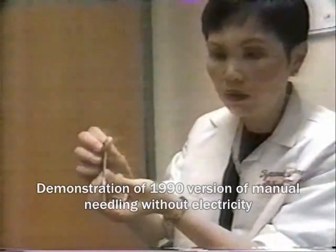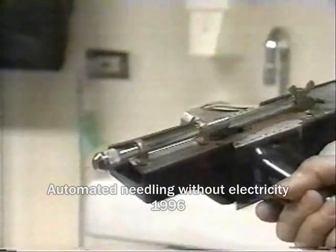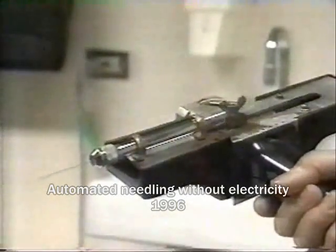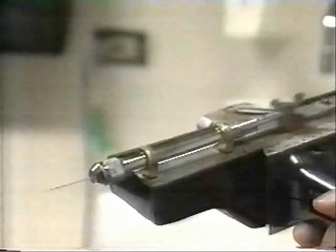Dr. Chu had been practicing this procedure manually for years, but recently she came up with the idea to automatically insert the pins. The gun would push the needle holder in and out into the muscle three times — just three times — and it would be done in two seconds.